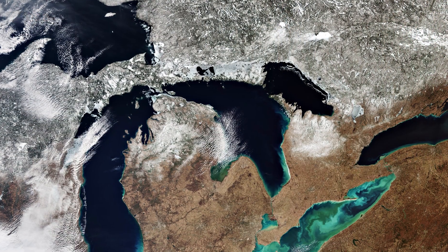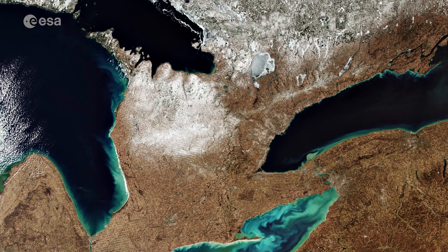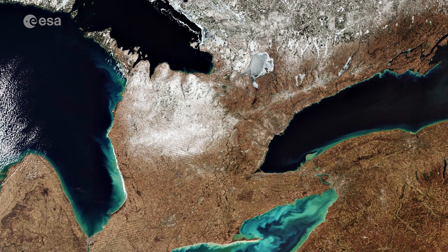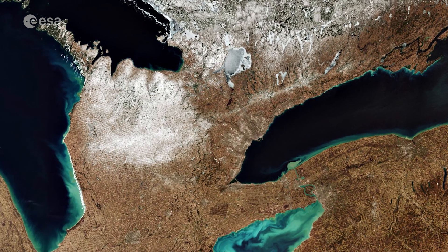Lake Ontario is the easternmost of the Great Lakes and also the smallest in terms of surface area. It is bounded on the north by Ontario and on the south by New York, whose water boundaries meet in the middle of the lake.